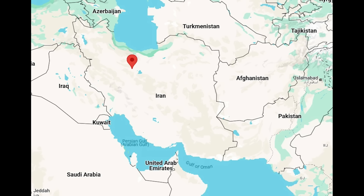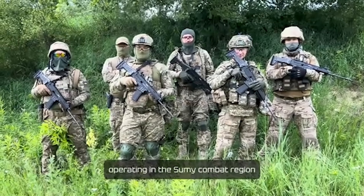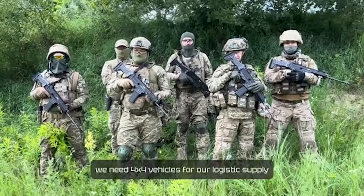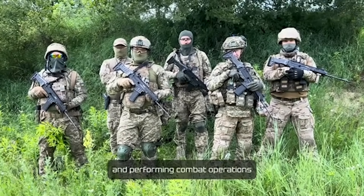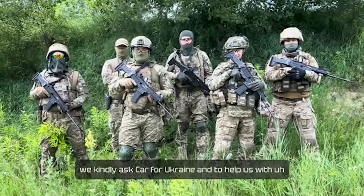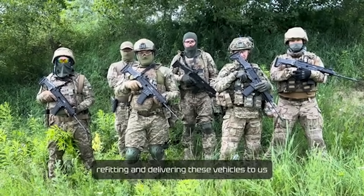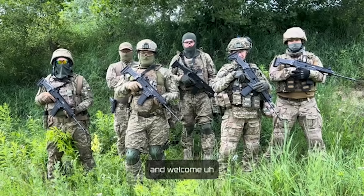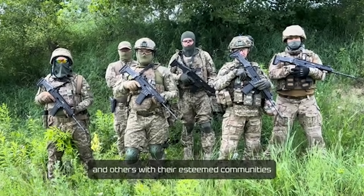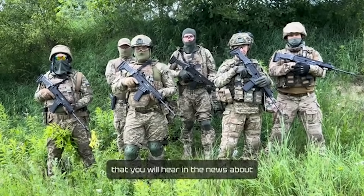We are soldiers of the 48th Special Task Unit for the summer combat region. We need 4x4 vehicles for our logistics supply and performing combat operations. Therefore we kindly ask Cars4Ukraine to help us with purchasing, refitting and delivering these vehicles to us, and welcome YouTubers Sochomimus, Cars4Ukraine and others to their esteemed communities to join this fundraising so we could carry on our combat missions.